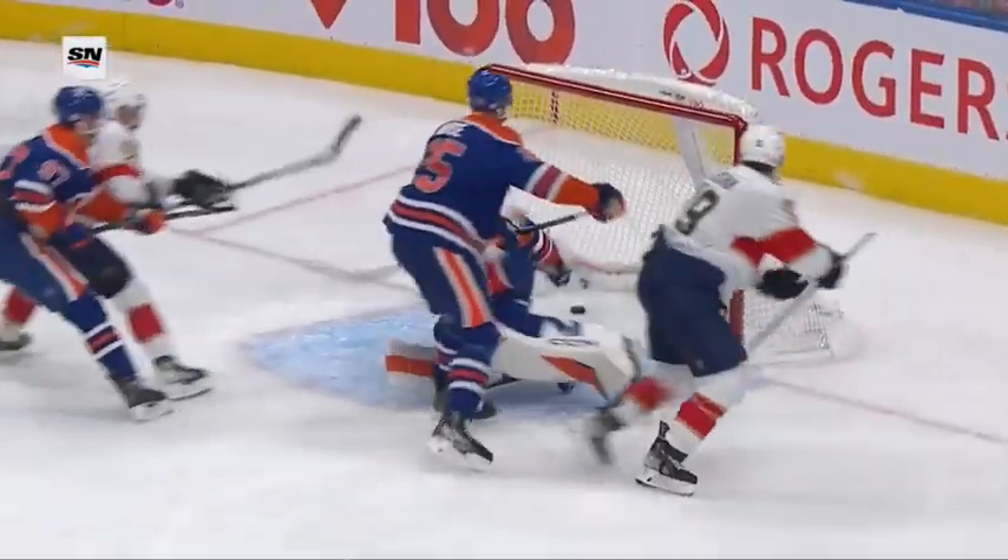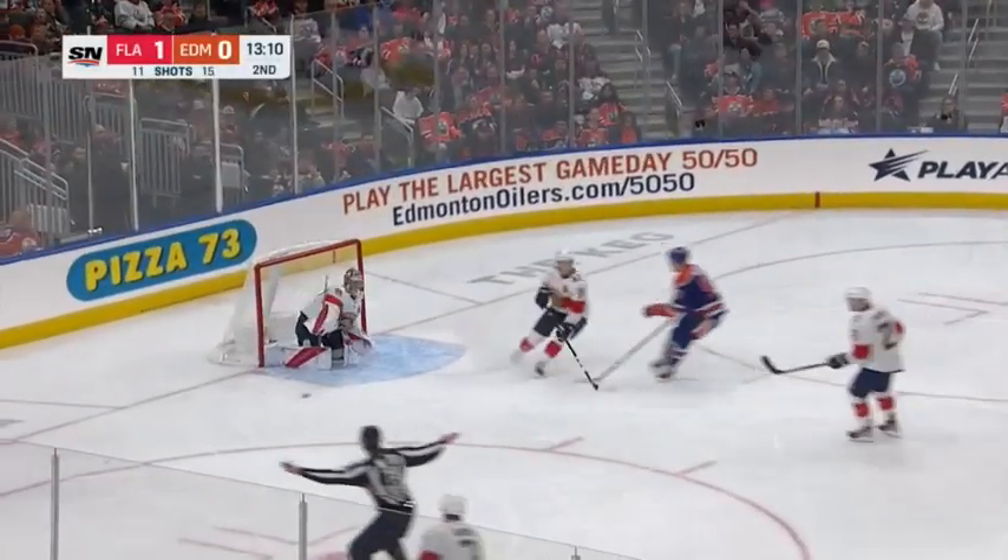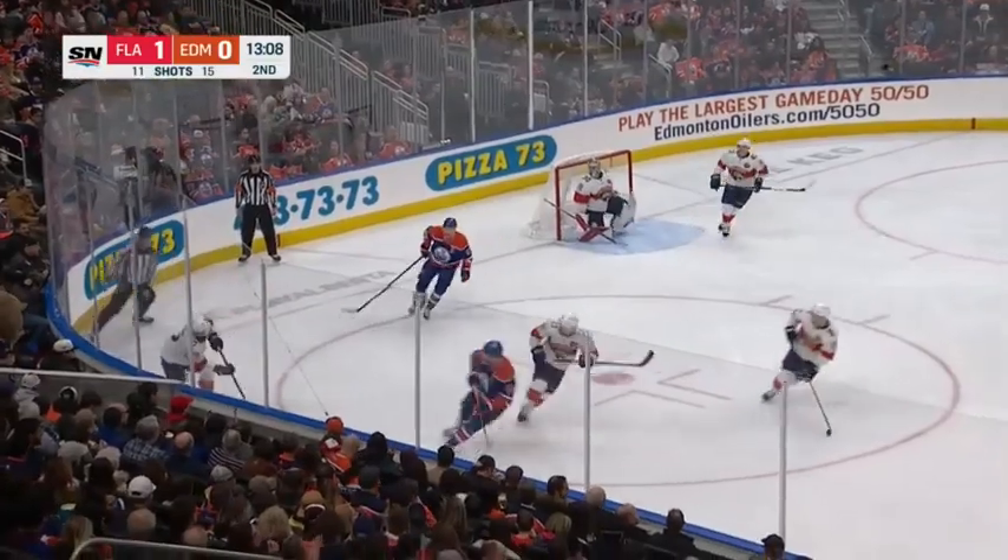He gets a bounce early, shot a number of times down the right-hand side. He likes to try and take that sharp angle, but this one bounces off the skater. Lean pass to Drysdale, caromed off the boards on net, handled by Spencer Knight.